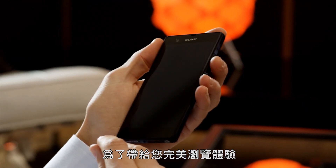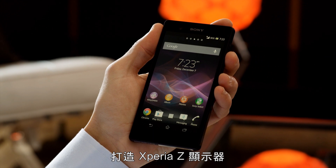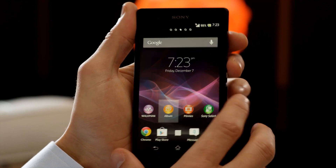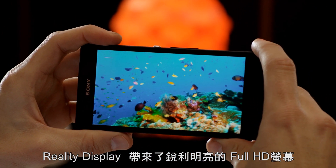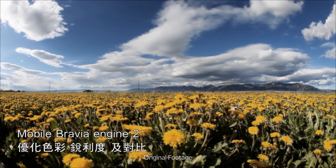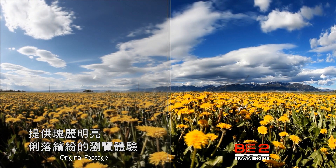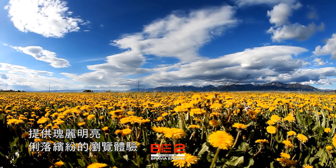To give you a perfect viewing experience, we've built the Xperia Z display upon the very best Bravia screen technology from Sony. The result is a razor-sharp and super-bright Full HD screen — our reality display. Mobile Bravia Engine 2 optimizes colors, sharpness, and contrast to provide a magnificently bright, crisp, and vividly colorful viewing experience.